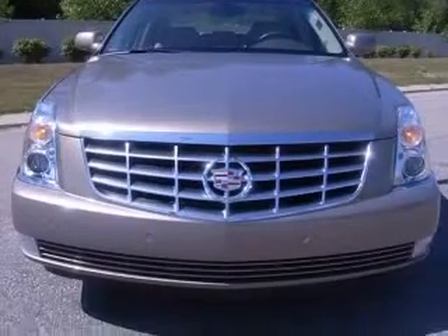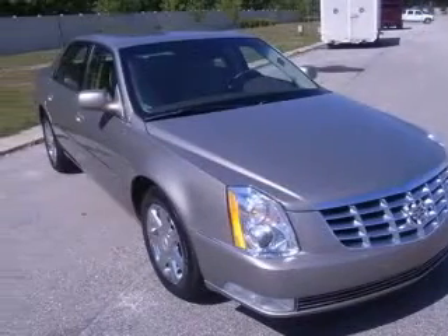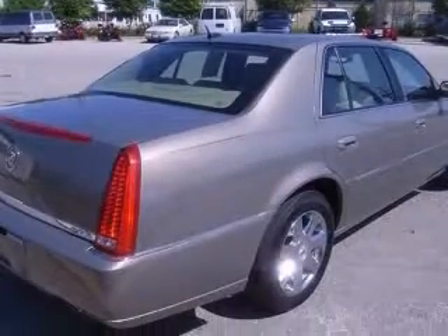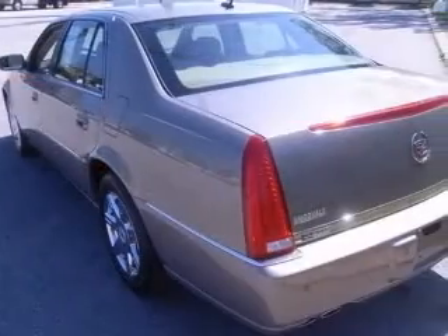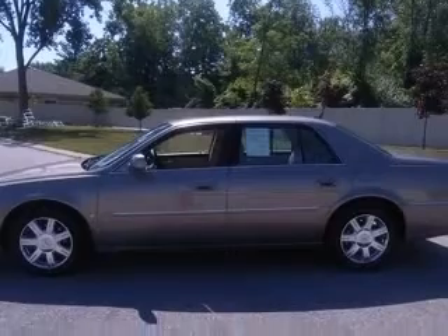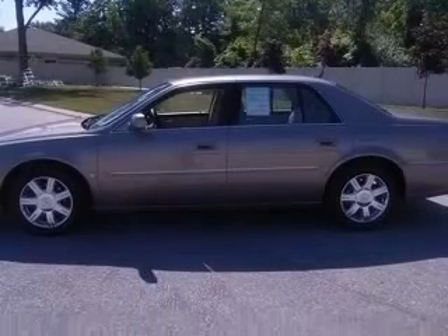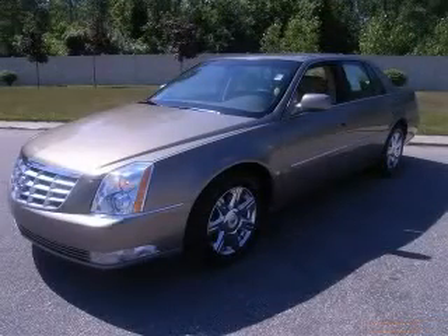This vehicle has a tight exterior and includes the following options: 4-wheel ABS brakes, 8-way power adjustable driver's seat, 8-way power adjustable passenger seat, air conditioning with dual-zone climate control, audio controls on steering wheel, clock analog, compass, cornering lights. Contact our internet sales staff today to schedule an appointment.